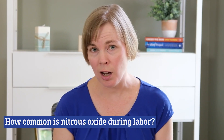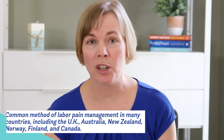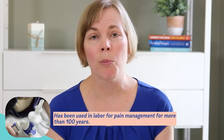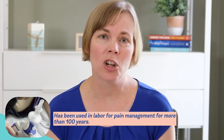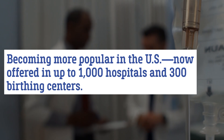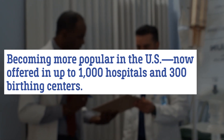So how common is nitrous oxide during labor? It's used for pain management during labor in a variety of countries, including England, Australia, New Zealand, Finland, Norway, and Canada. It's actually been used in labor pain management for more than 100 years, and it only recently started becoming more popular in the United States. In 2017, researchers said nitrous oxide was only being used in about 150 labor and delivery units and 50 freestanding birth centers. But by 2021, researchers were estimating it might be in use in up to 1,000 labor and delivery units in U.S. hospitals and 300 freestanding birth centers. Nitrous oxide is more common if you are a patient of a midwife rather than an obstetrician.